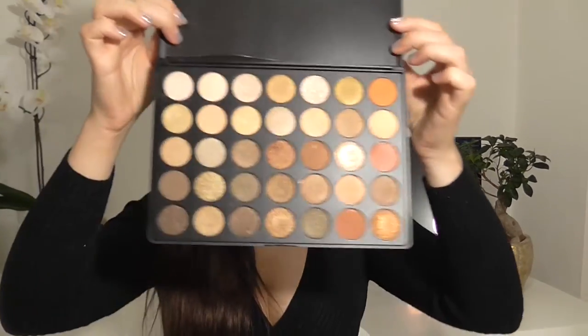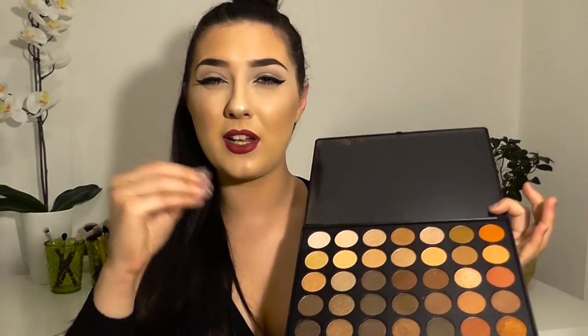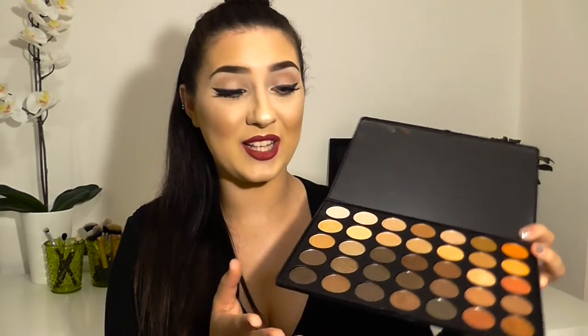I got two Morphe eyeshadow palettes — I think they're the two new ones. The first is the Morphe 35OS, which is the shimmery palette. I've dipped my finger into a few of them to test the pigment and consistency and they're absolutely amazing — really creamy. These have to be the best eyeshadows I've ever purchased. There are 35 different eyeshadows and I'm so excited to start using them. I love warm brown neutral tones, so I'll definitely keep you posted on any looks I create.